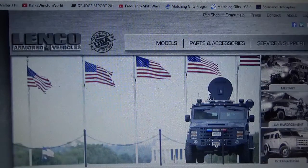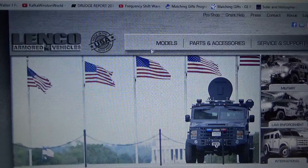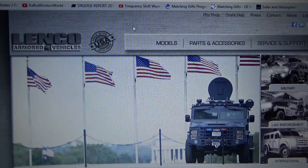Well, clearly this isn't your old Andy Griffith Show police force. These vehicles are just a wow. Check out this website — I'll link to it below. Have a great day, everyone.